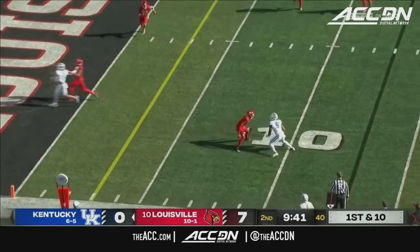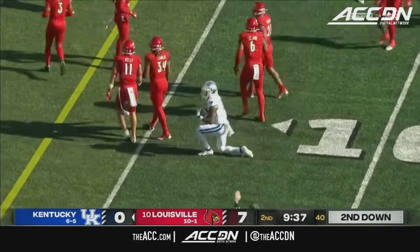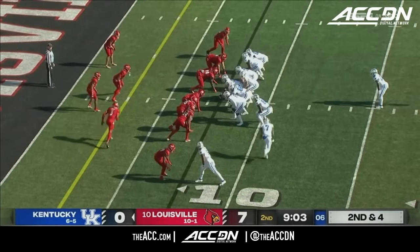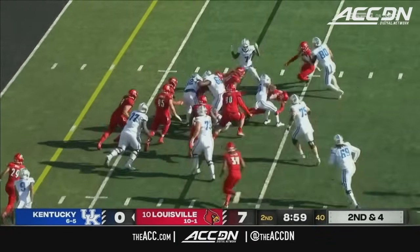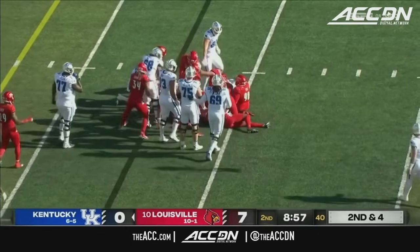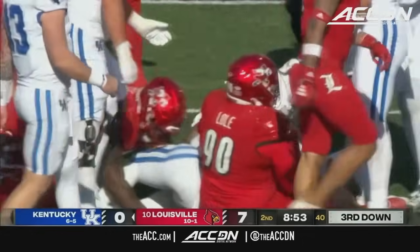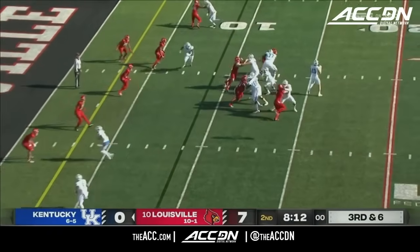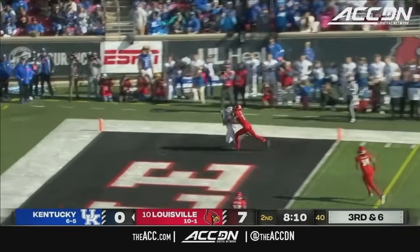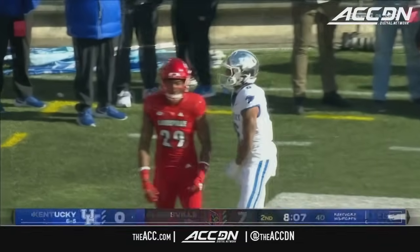Leary quick strike to the outside — Robinson taken down at the eight yard line. Jefferson can't find anything — excellent pursuit by Louisville up front; Quincy Riley was the first to get to it. Leary throws 36 yards to the end zone — what an effort to come up with it, Dane Key.